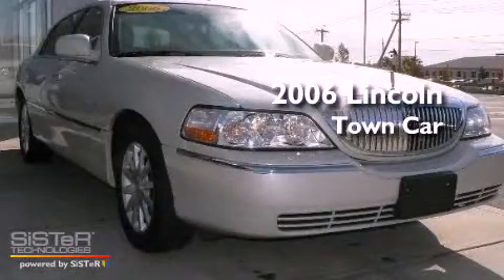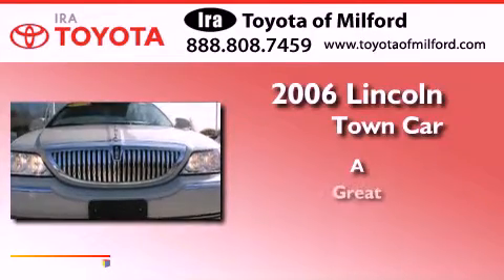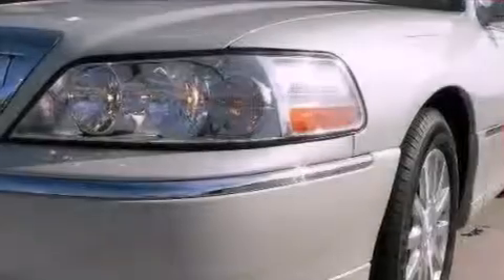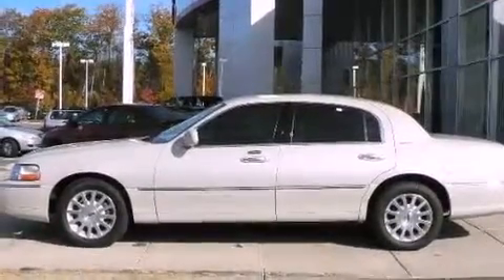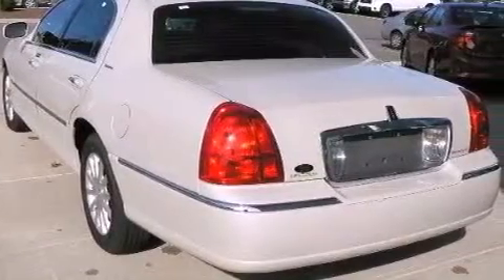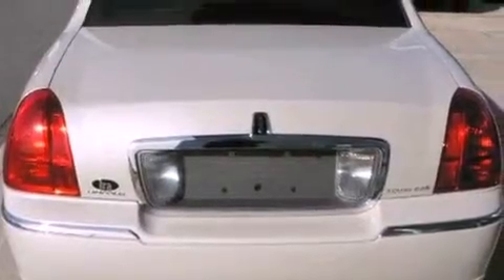This is a 2006 Lincoln Town Car. Features include a multi-link front suspension, aluminum wheels, an auto-dimming rearview mirror, a leather interior, a traction control system, halogen headlights, an anti-lock braking system, air conditioning with automatic climate control, and a rear parking aid.